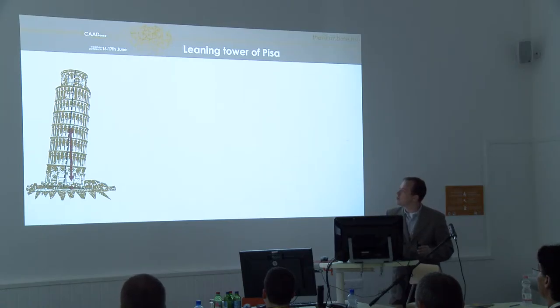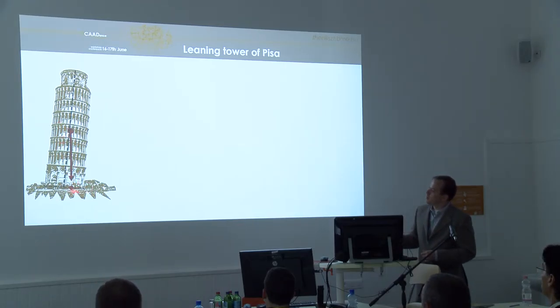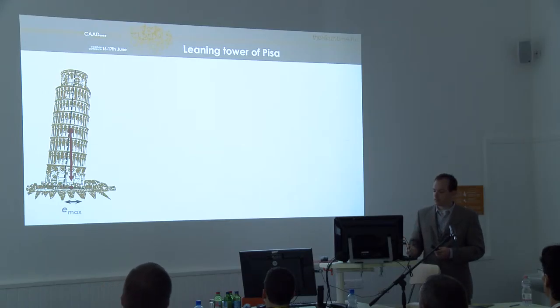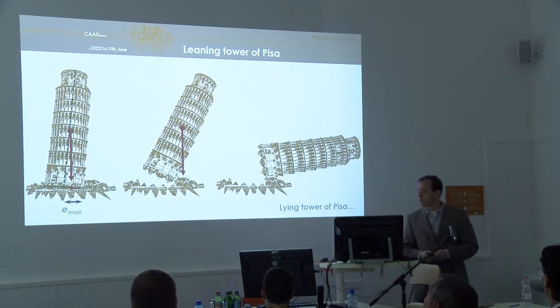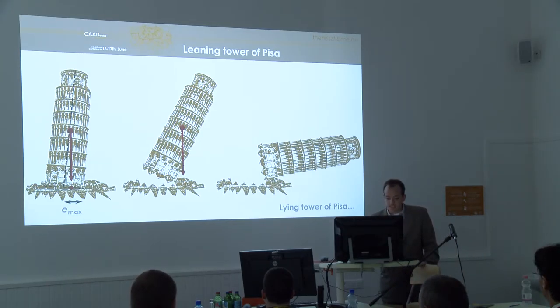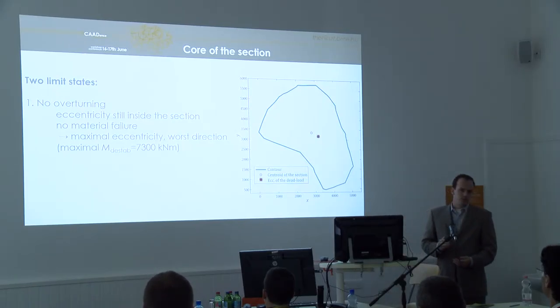Everyone knows the leaning tower of Pisa. Here is the axis of the building. Knowing the center of mass gives us the projection of the centroid of the mass at the base, which is the eccentricity itself. There is a maximum eccentricity beyond which, if a horrible wind comes or an earthquake happens, the leaning tower of Pisa would overturn and become the lying tower of Pisa. So this is the method.